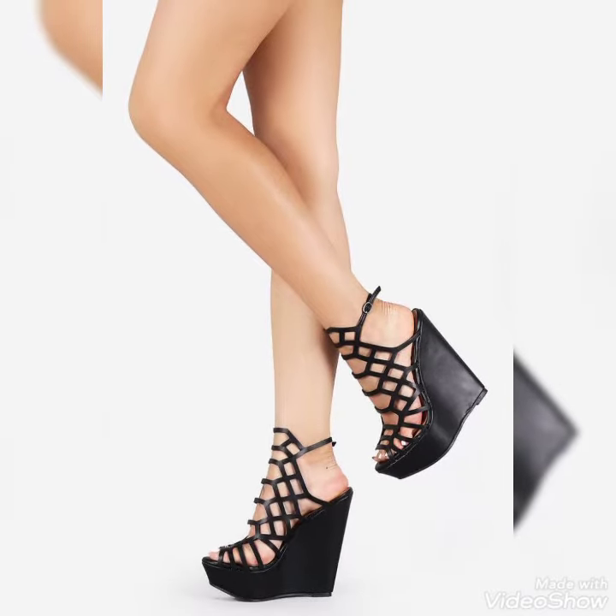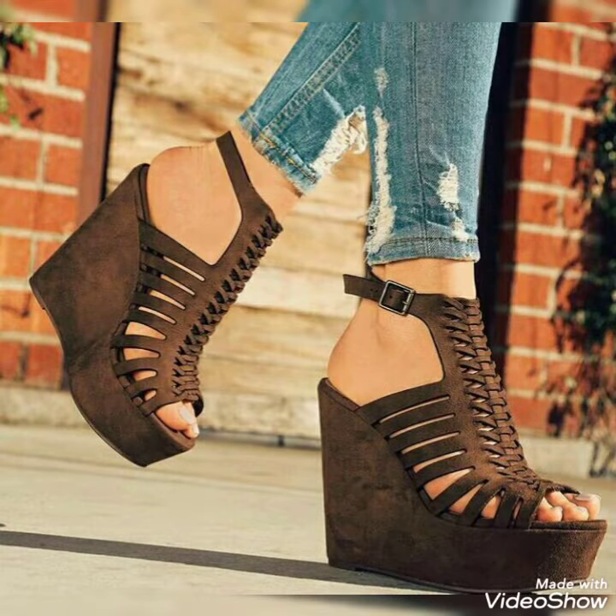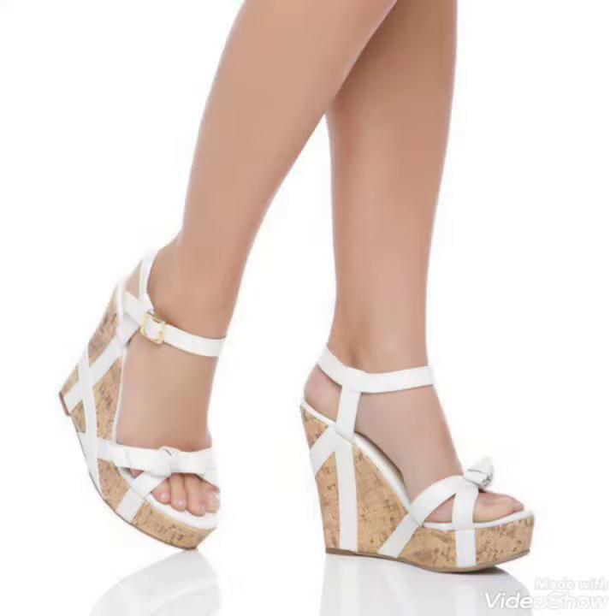Today I'm gonna share with you a very decent and amazing collection of platform wedge sandals for those ladies who want to look very stylish, gorgeous and fabulous. Dear friends, by watching my video you'll get very amazing ideas.